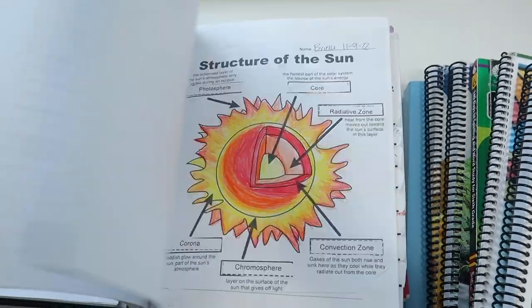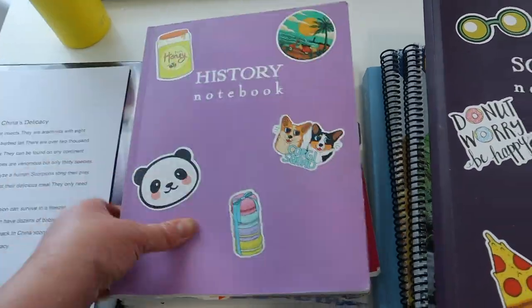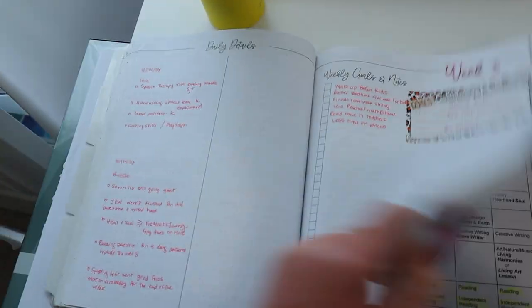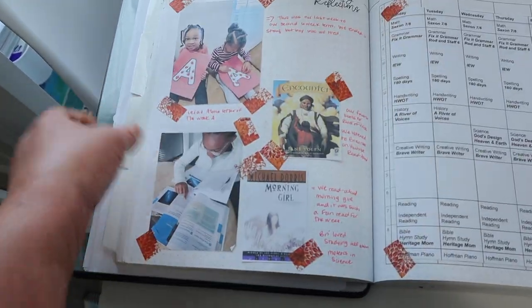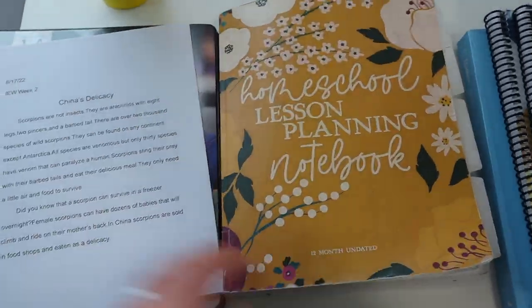Here are our School Nest notebooks that I used this homeschooling year — I absolutely loved all of them. I went ahead and purchased new ones for this year, and I also purchased a new School Nest homeschooling planner because I absolutely loved documenting our homeschool journey and scrapbooking it. It was really so much fun.